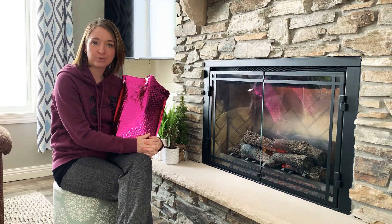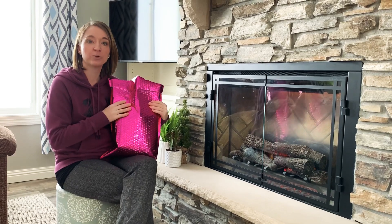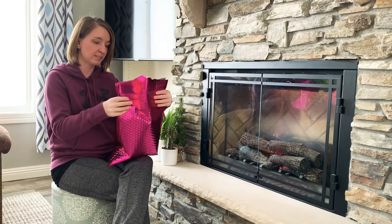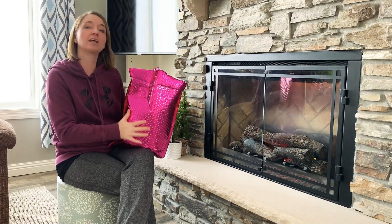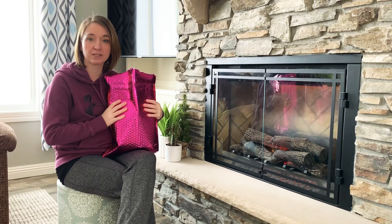Hi everyone, it's Miranda from Thirsty Nifty Mommy. Happy Saturday. Today I'm bringing you my newest Nadeen West package — it showed up a couple days ago. The first thing I noticed is it's a little bit emptier than other months, so we're going to find out what they sent me this month.